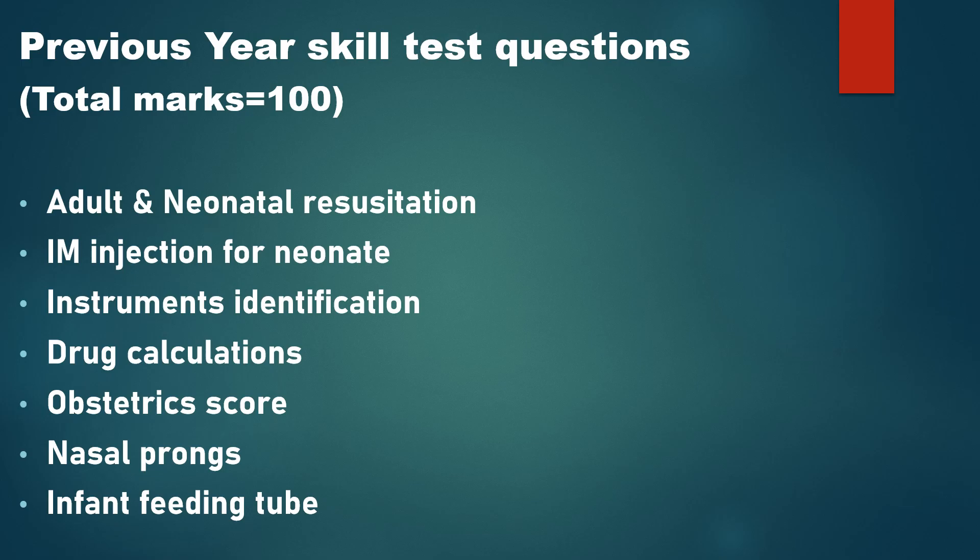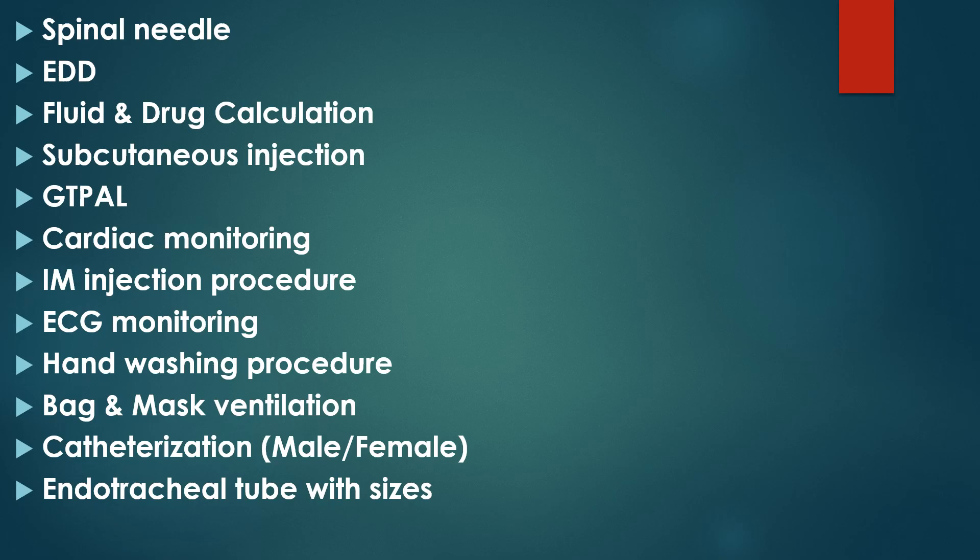At other stations you may face written questions such as obstetrical scoring, identifying the names of surgical instruments and equipment, drug calculations, IV calculations, GTPAL, nasal prongs, infant feeding tube, spinal needle, and EDD — Expected Date of Delivery — as well as fluid and drug calculation.